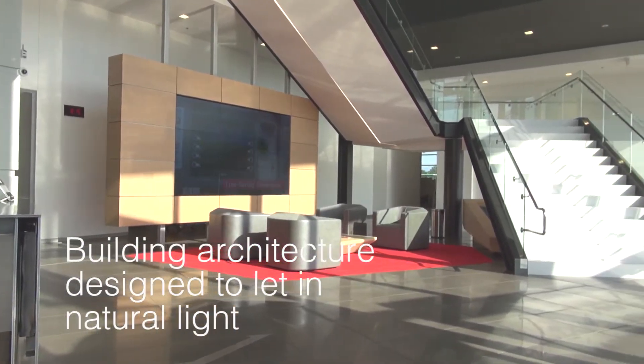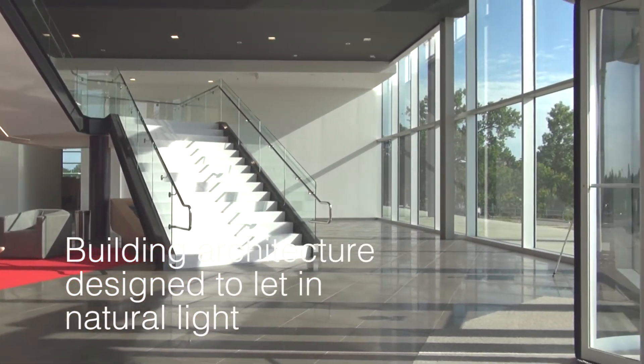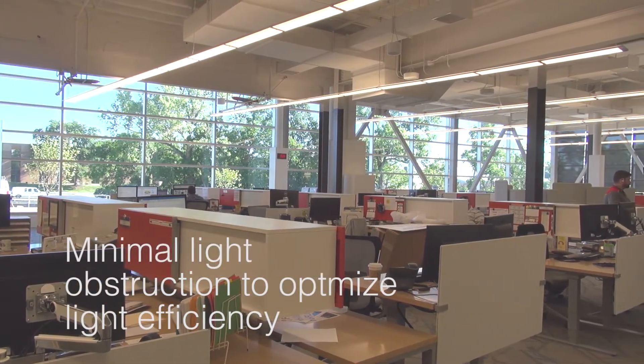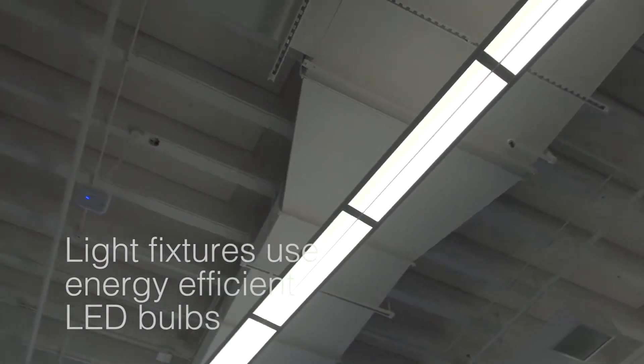The idea first was to bring in light. We felt that it was important that we brought as much natural light into the building. We made sure that there were not things that were obstructing the light. We replaced all the fluorescent lighting with LED lighting.